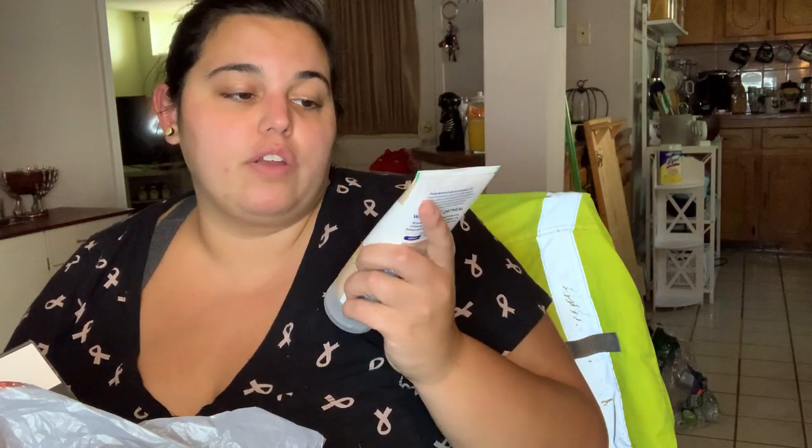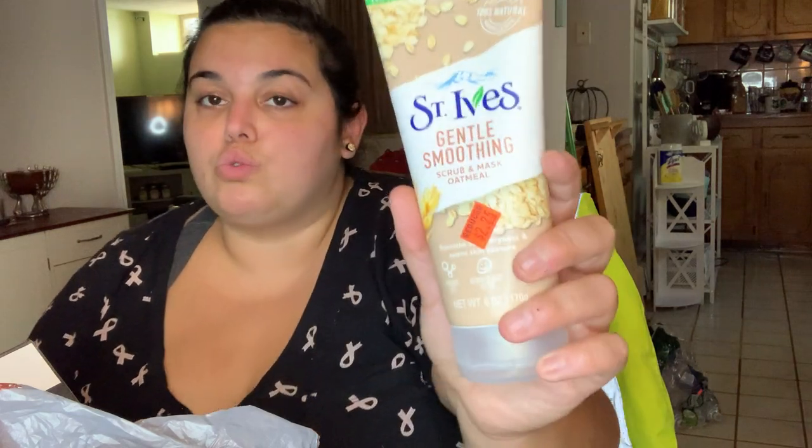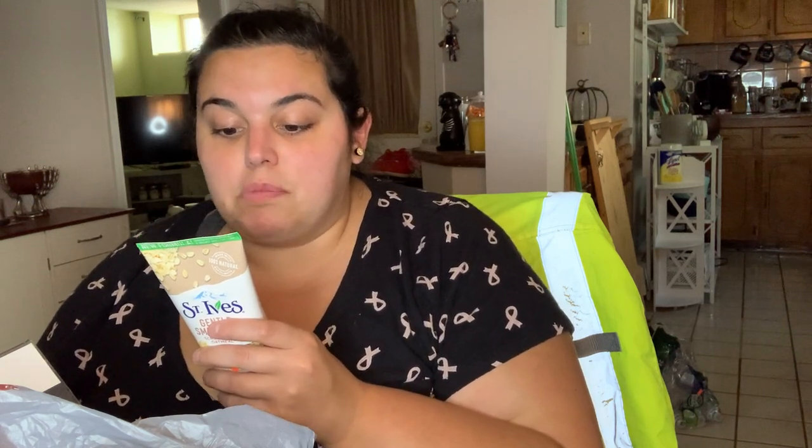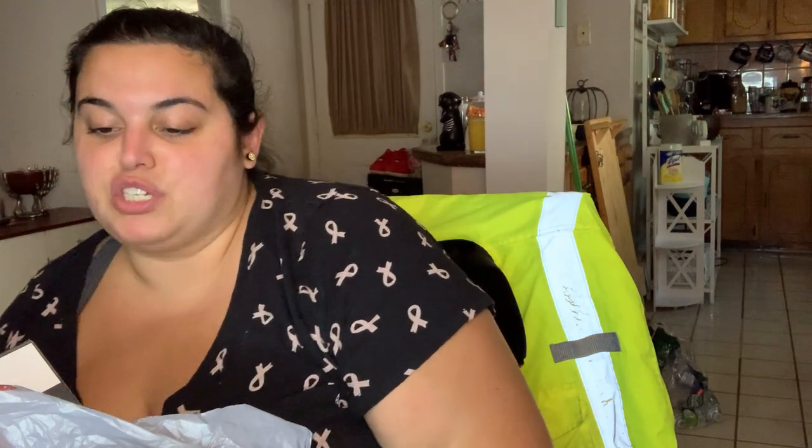I also grabbed this St. Ives scrub from Family Dollar because of the reduced price. I used to love St. Ives back in the day and it's made with 100% natural exfoliants - this one is a gentle smoothing scrub and mask with oatmeal. It says it soothes dryness, evens skin tone, is paraben free, dermatologist tested, and oil free. It was only $2.25 for six ounces - it works double time as a mask or scrub, leaving skin soft and supple and won't clog pores.